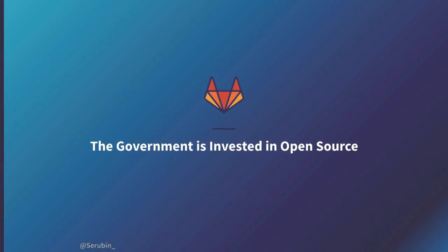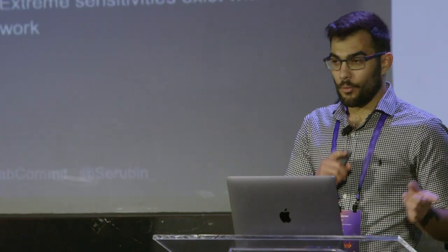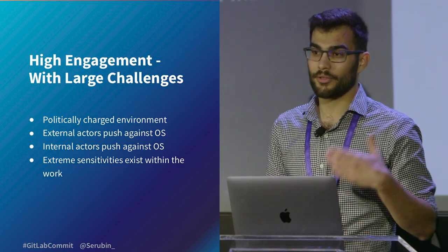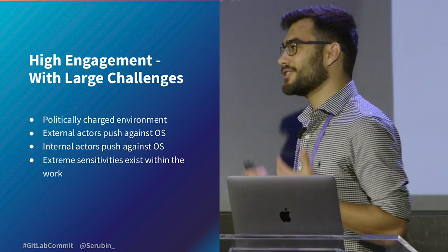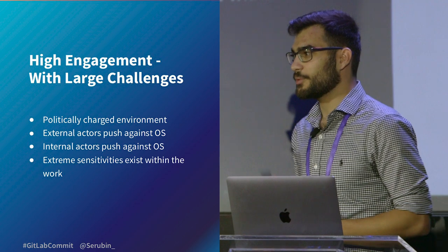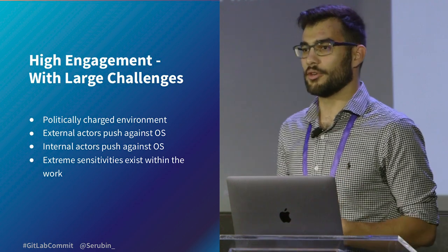At the core of all of it is open source. The government is highly invested in open source software and has been for decades. However, with that high engagement come large challenges — partly because the government exists within a politically charged environment, especially today. There are external and internal actors pushing against the usage of open source within government, and there are extreme sensitivities within the U.S. government that make open source work very hard.